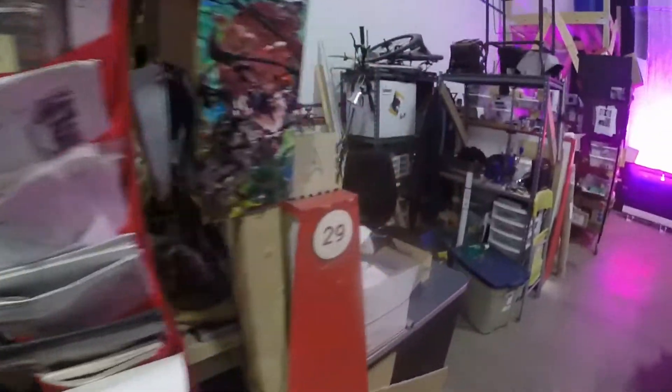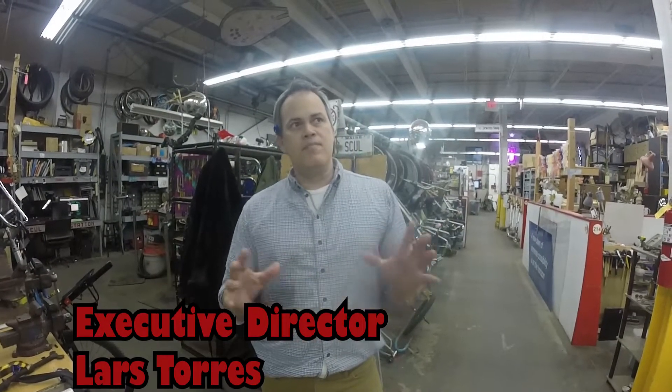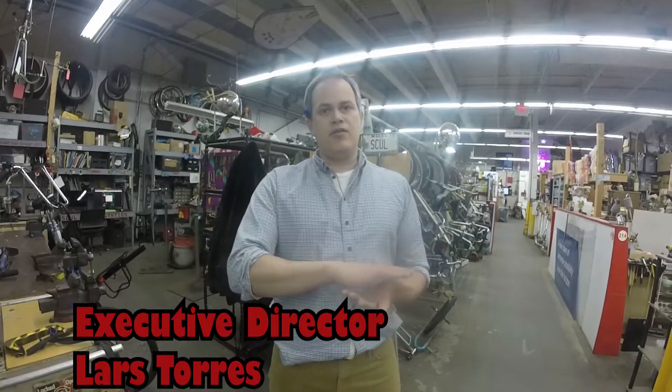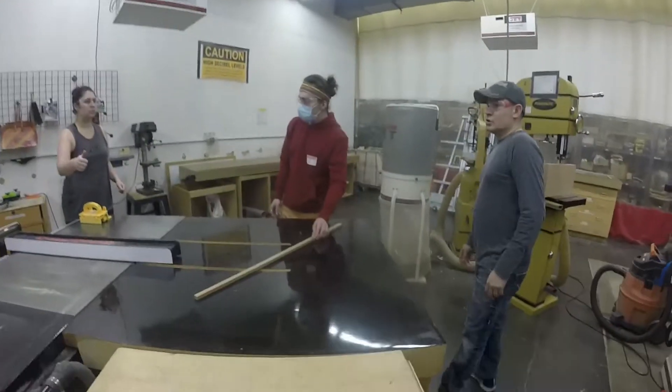40,000 square feet of studio space, of creative community, access to shops, and most important, an intellectual community that can help you solve pretty much any problem. You can come here, you can get trained up on our tools, and you can build almost anything, and if you can't build it, ask someone here — one of our 400 members — and they will help you figure out how to build that.